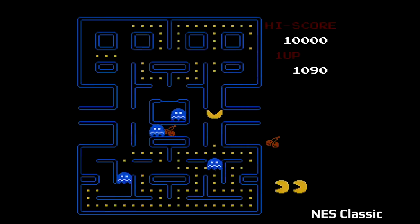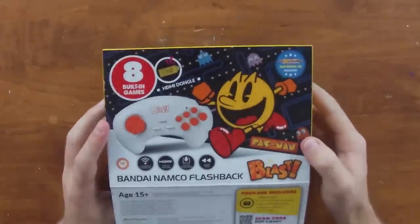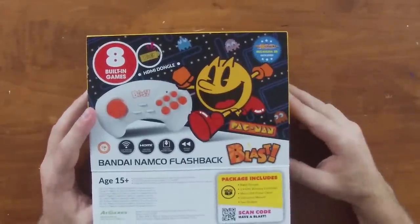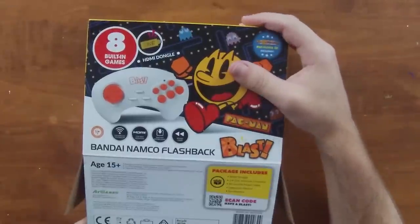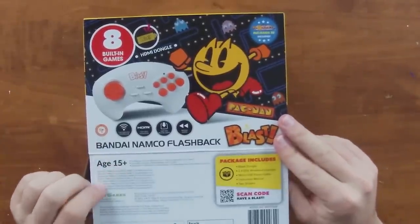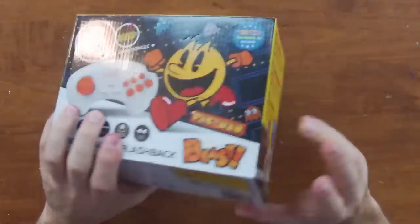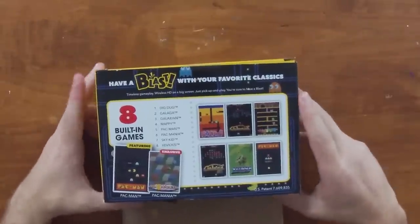It unboxes pretty easily — it just opens from the bottom. I do kind of like the look of the box; it stands out pretty well with the Pac-Man character on the front so it grabs your attention when you're walking by. On the bottom there's a package and also an age rating of 15+, which is kind of funny — I don't really know why, because looking at the game list it's nothing that would warrant that.